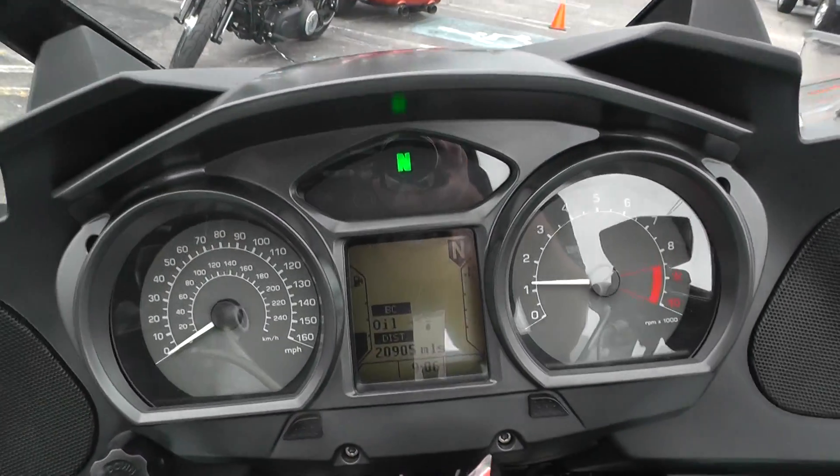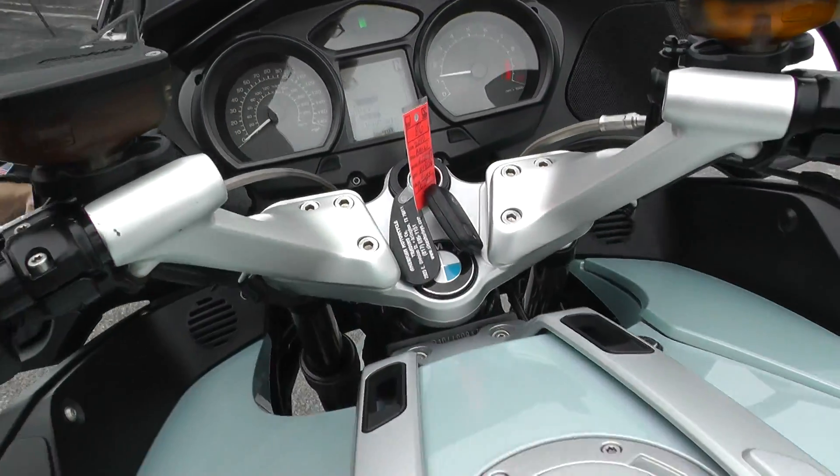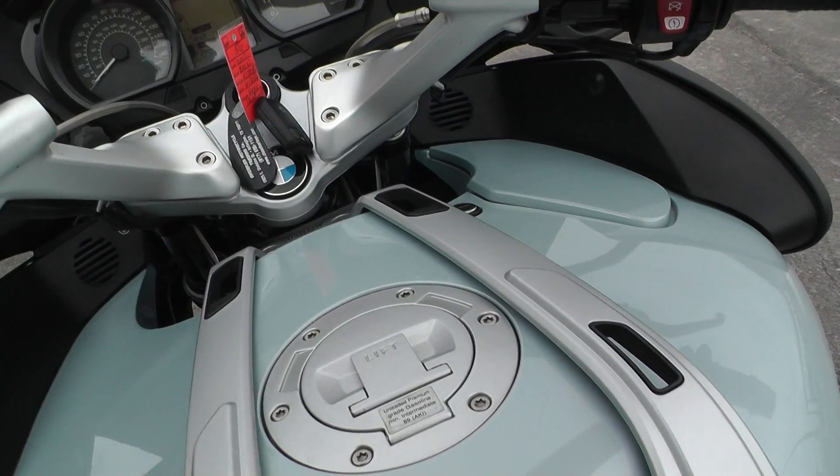Fires right off. It's got 20,905 miles on it. We ran it through the shop — service, safety checked and inspected — so it's ready to go.